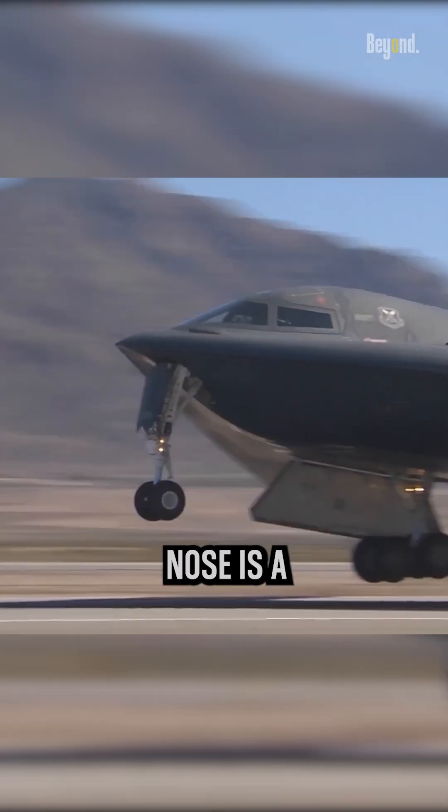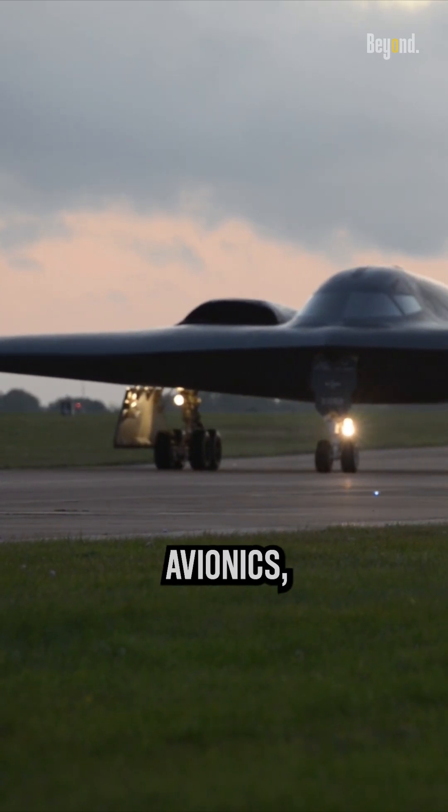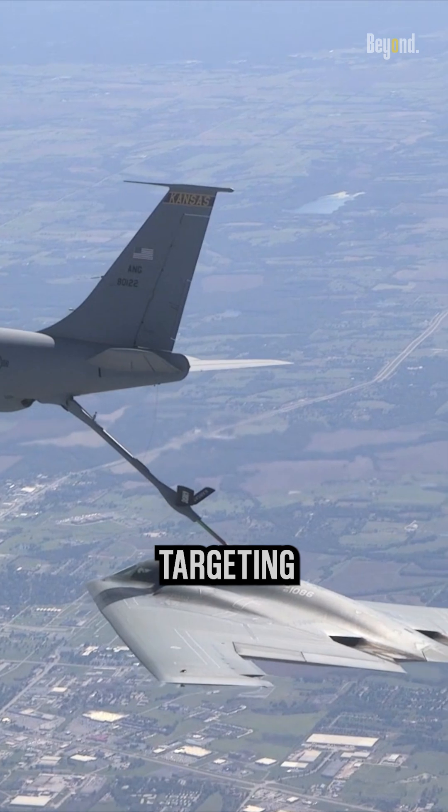The B-2 Spirit's nose is a critical component that houses advanced radar systems and avionics, providing the aircraft with enhanced situational awareness and targeting capabilities.